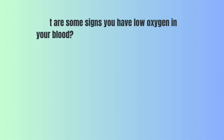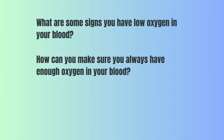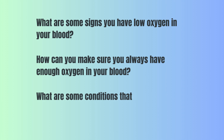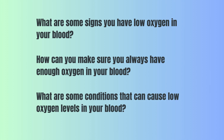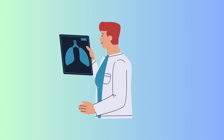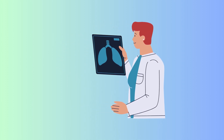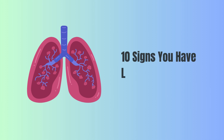What are some signs you have low oxygen in your blood? How can you make sure you always have enough oxygen in your blood? And what are some conditions that can cause low oxygen levels in your blood? Low oxygen levels in your blood, a condition known as hypoxemia, can be a serious concern, leading to various health problems if left untreated. Here are 10 signs that may warn of low oxygen levels in your blood.